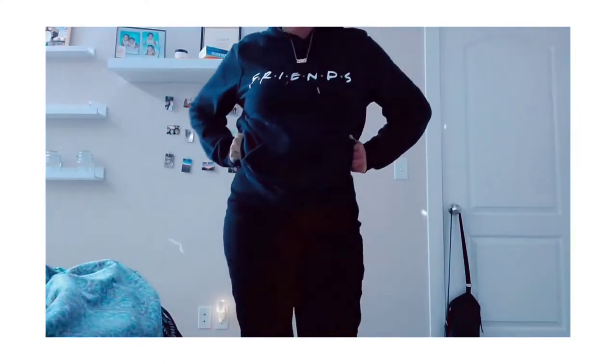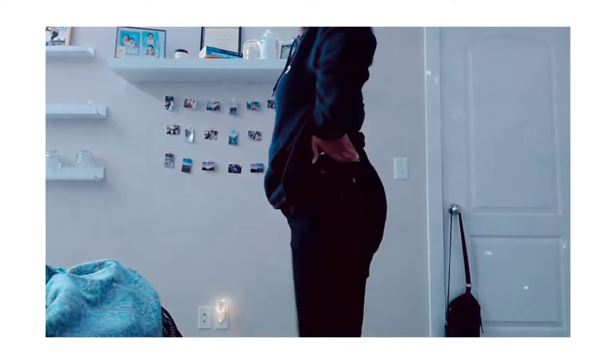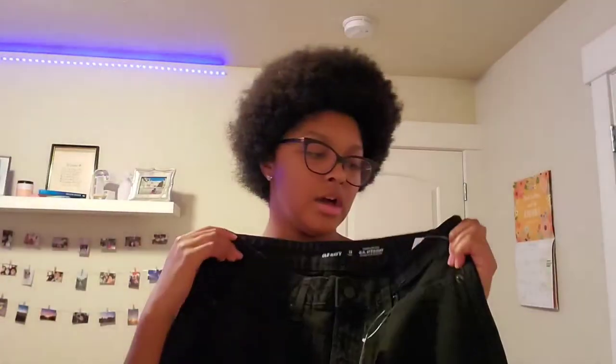First thing we got is a pair of jeans — black, high-waisted straight jeans. I really needed just a simple plain black pair of jeans, so this really came in handy.